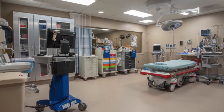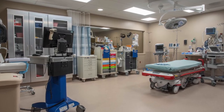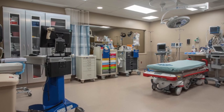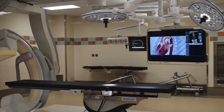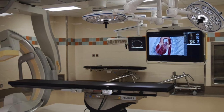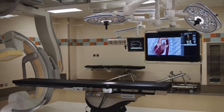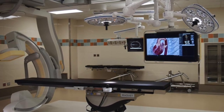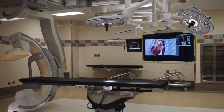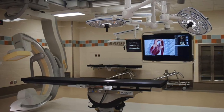We have 25 ORs, state of the art. We have a new hybrid OR being built in the middle of our OR, which will allow us to perform complex cases with fluoroscopy and angiography. We have MRI rooms and cardiac operating rooms with advanced echocardiography availability. These 25 ORs are where most of the cases happen. We also have out-of-the-OR suites including the cath lab, EP, IR, CT, MRI, and multiple GI and endoscopy suites.